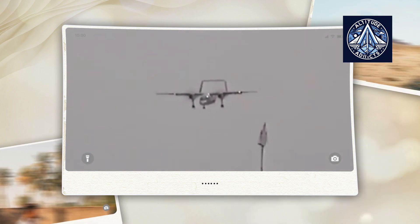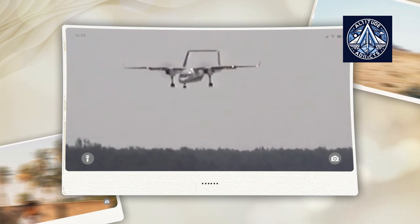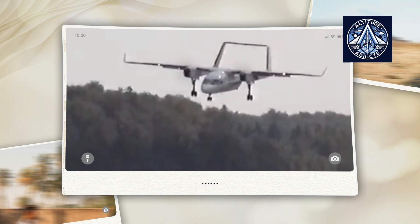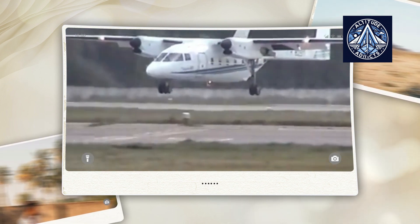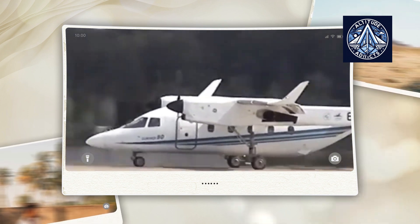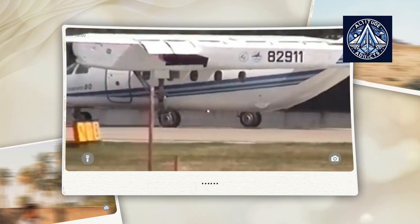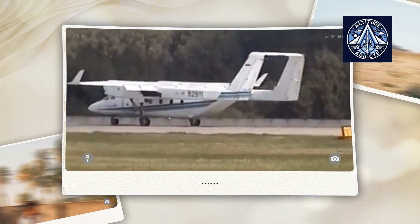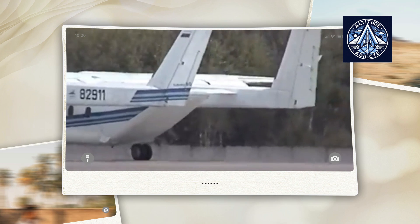The Sukhoi Su-80 encountered substantial obstacles in securing contracts on both a domestic and international scale, frequently losing out to competing aircraft. One notable occasion came during the Russian government's search for a successor for the aging Antonov An-24 and An-26 aircraft, where the Antonov An-38 gave stiff competition to the Su-80. The An-38, also a short takeoff and landing aircraft, had comparable capabilities and a well-established operational history. Consequently, the An-38 was the preferred choice of numerous Russian operators, which substantially hindered the Su-80's chances of success in domestic tenders.